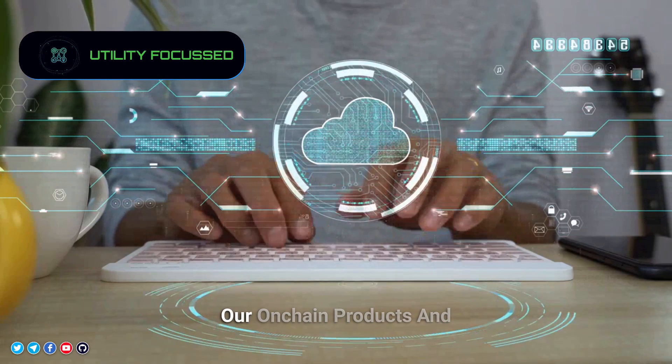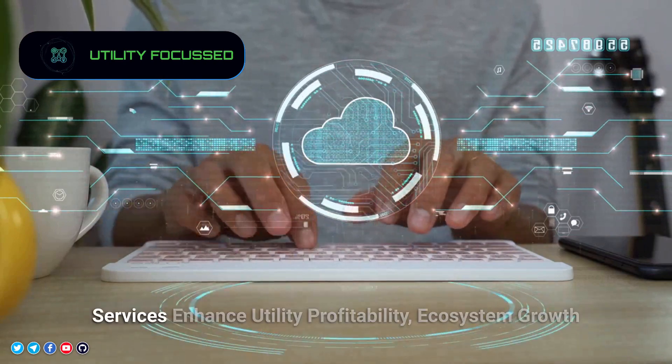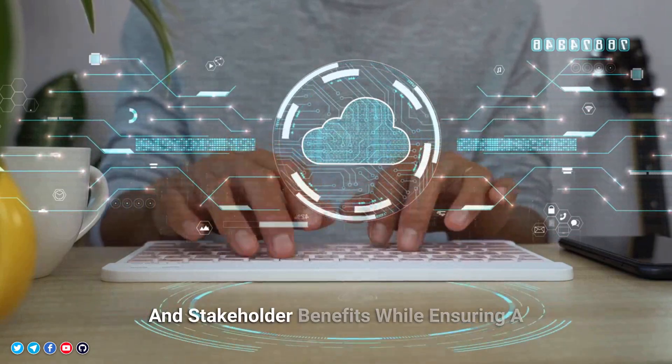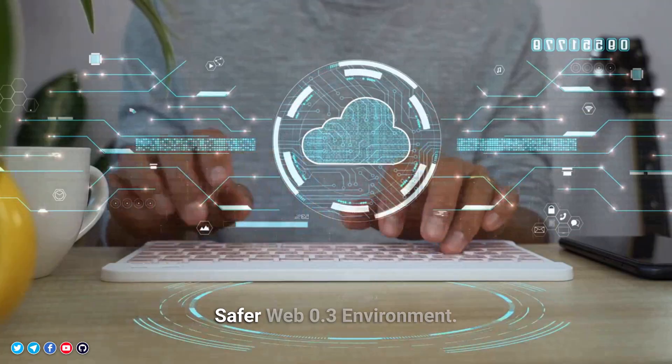Utility-focused. Our on-chain products and services enhance utility, profitability, and ecosystem growth, and stakeholder benefits while ensuring a safer Web3 environment.